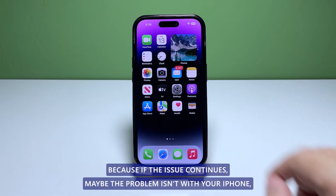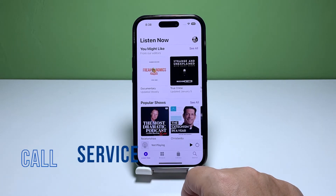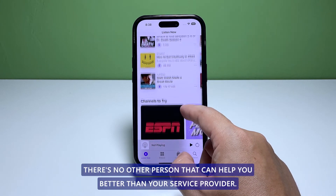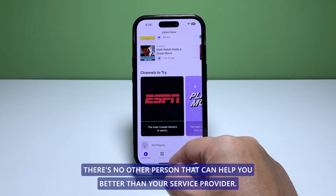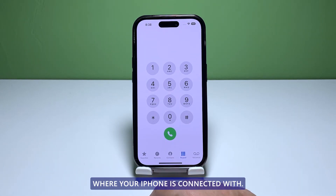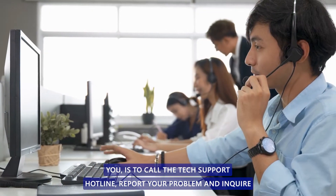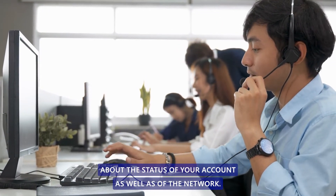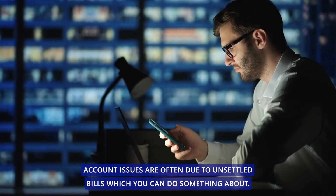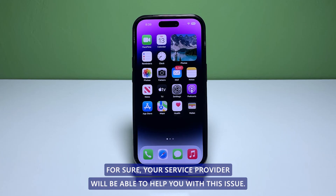Fourth solution: call your service provider. If the issue continues, the problem may not be with your iPhone but with your account or the network. Your service provider has access to your account as well as the status of the network your iPhone is connected to. Call the tech support hotline, report your problem, and inquire about the status of your account and the network. Account issues are often due to unsettled bills, while network problems can often be fixed within an hour or two.